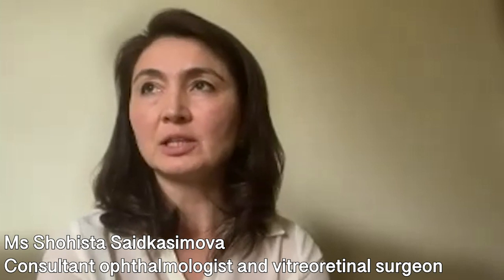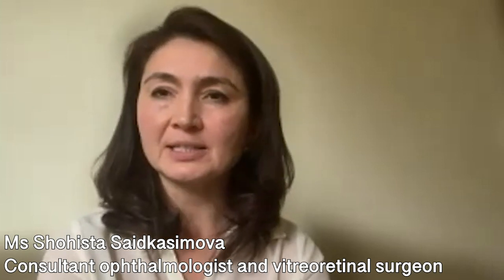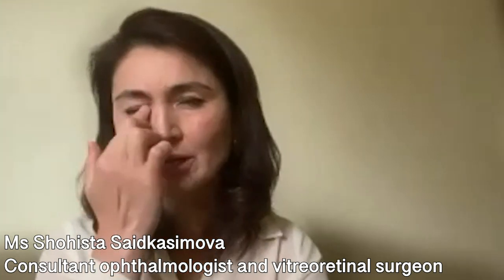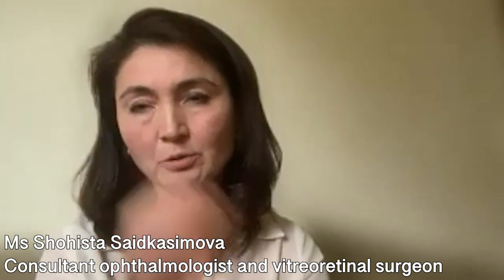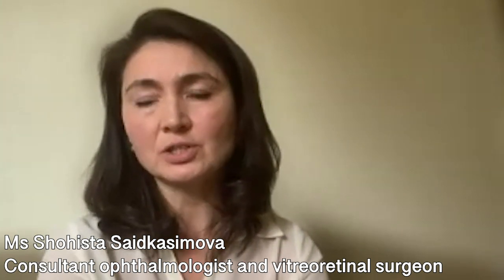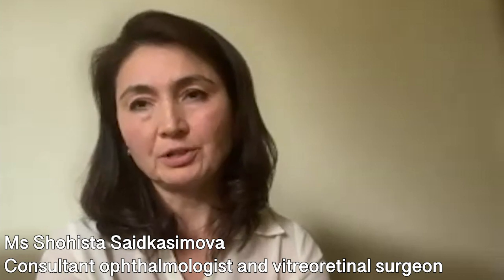Blepharitis is something you would know as crusty secretion in the morning — the corners of the eye get crusty, and there'll be some crust in the roots of the lashes. If this is present, it's probably better to delay surgery until we get rid of it.